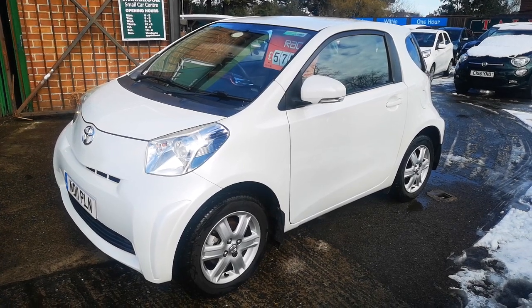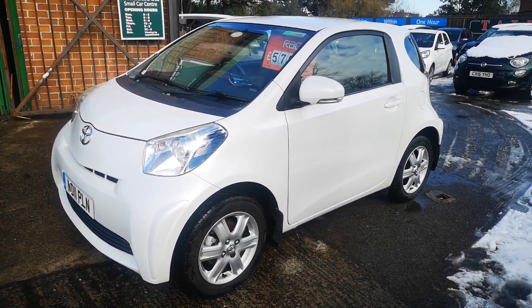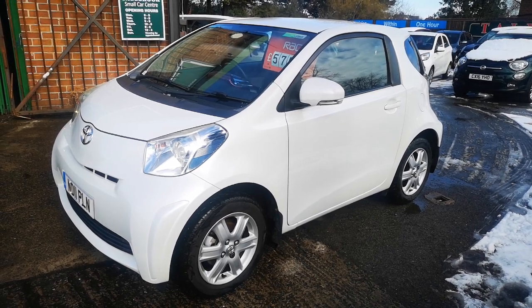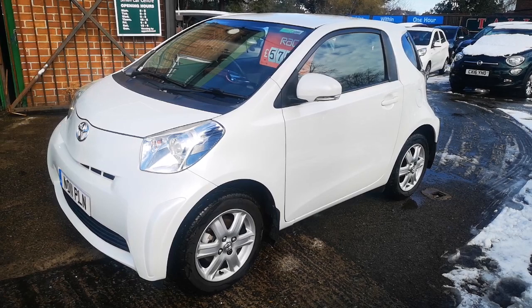So there you go, that's our lovely iQ. It will come with a full MOT, no advisories, three months warranty, free delivery within 100 miles. You can apply for finance on our website or give us a call if you need it. And if you check out our Google reviews, you'll see that we're a nice company to deal with.